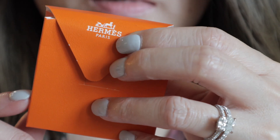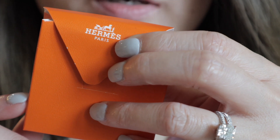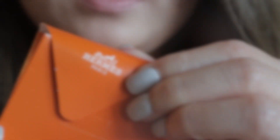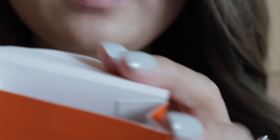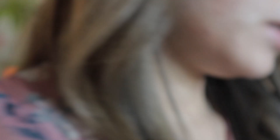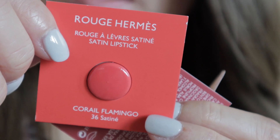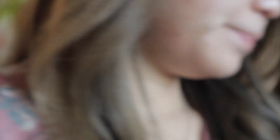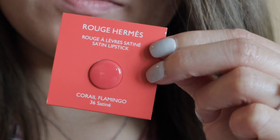So I got some lipstick a few months ago and my SA forgot to give me some samples, so she included them this time in this little pouch — this one, this one, this one, and this one. Four samples total. I'm excited to try them out and I'll let you know how they look.